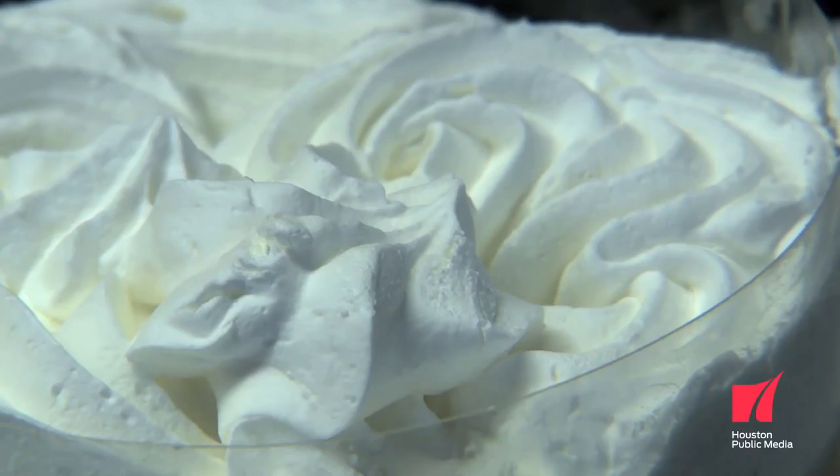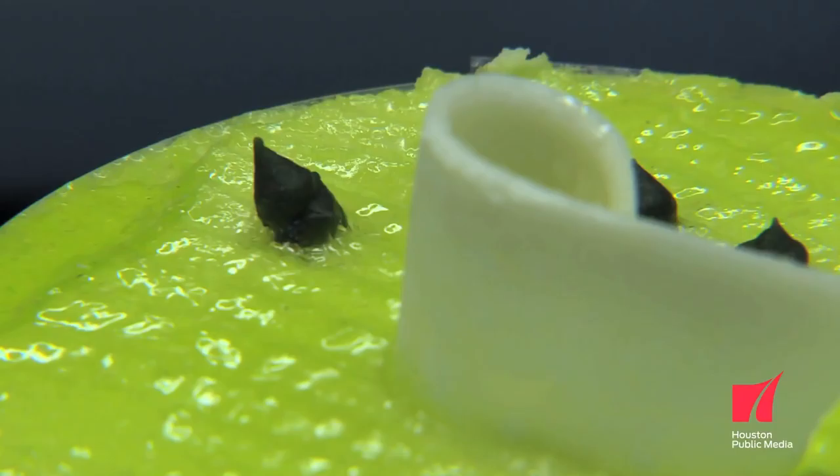We have something for everybody. We have frozen confections that we make. We have traditional Italian pastries. We have cannoli. We have Sputti Adele. We have Italian cookies, and you're going to get a piece of Italian-American culture.